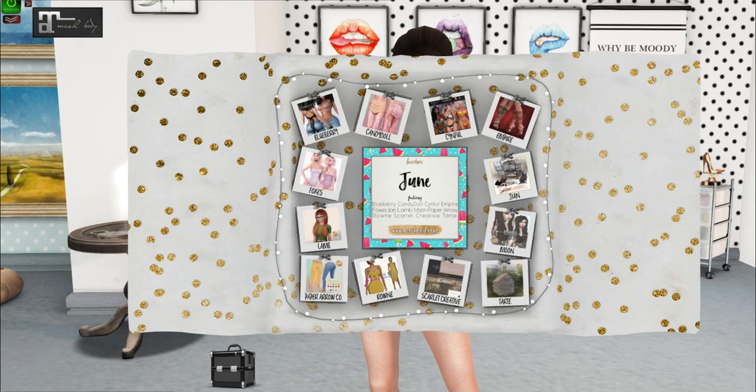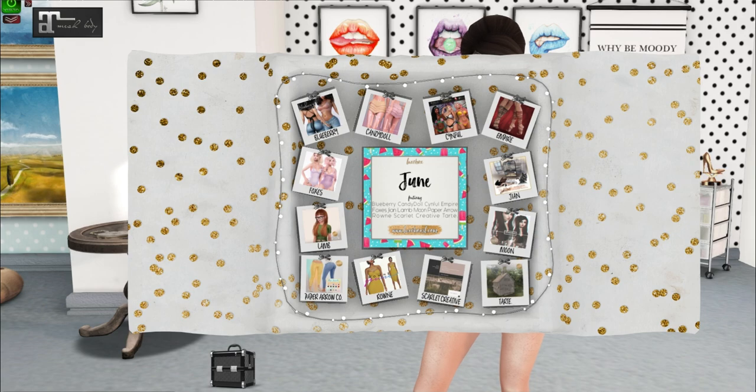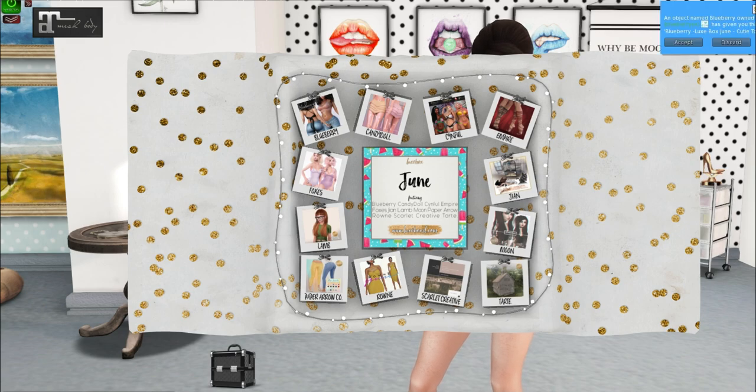I haven't seen a thing — I've been avoiding spoilers as much as possible, but Candy Doll did post a group gift on Flickr so if you go to their main store you can get it for free for this event. We have Blueberry, Candy Doll, Sinful, Empire, Foxes, Jean, Lamb, Moon, Paper Arrow Company, Roan, Scarlet Creative, and Tart. Oh my gosh, this looks so good. I love it — look at those pants and the Lamb hair and that one piece. I'm so excited, everything's going to fit so well.